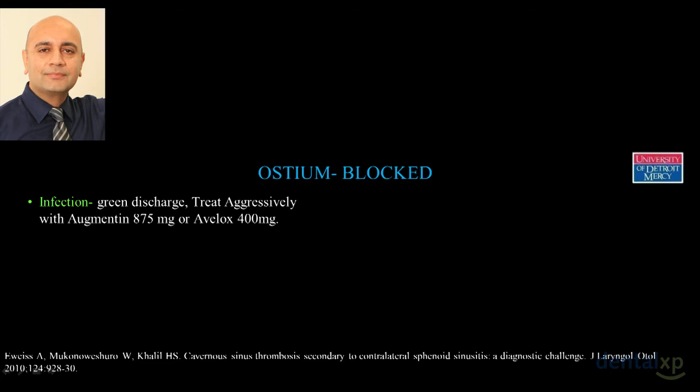If the ostium gets blocked you could have a simple infection — these are easy to treat. If you're getting a green discharge, clindamycin or amoxicillin does nothing for the bacteria in the sinuses. You have to give augmentin, which contains clavulanic acid. If the patient is already on augmentin and still has infection, put them on Avelox — moxifloxacin 400 milligrams once a day — and that should resolve the issue.